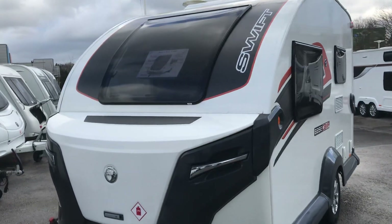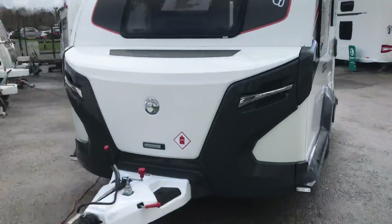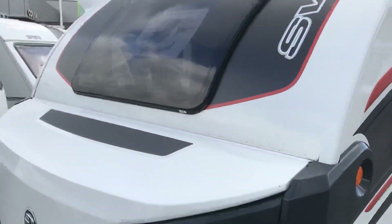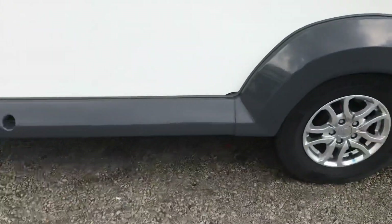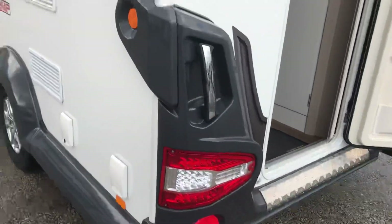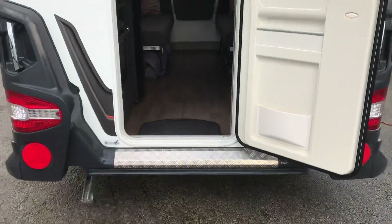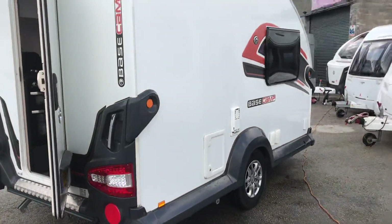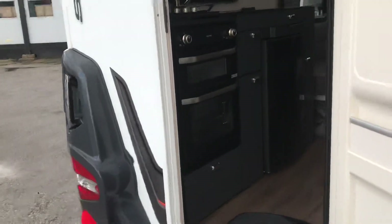What we've got here is a 2017 Swift Basecamp Plus, fitted with ATC. It's got a starter pack and an awning, alloy wheels, outside barbecue point, mains point, and car storage. Just absolutely class condition Basecamp. These have got solar panels on the roof and the Swift command system built into them.